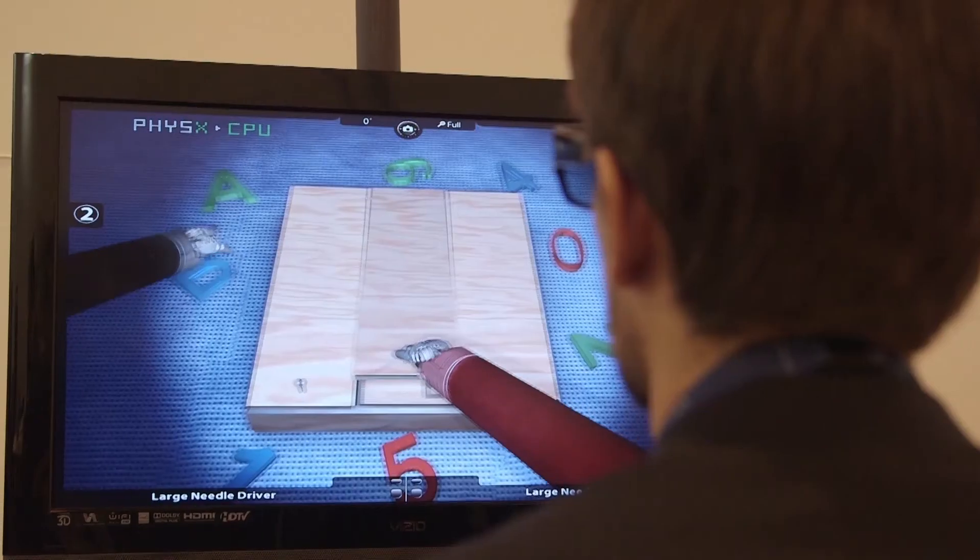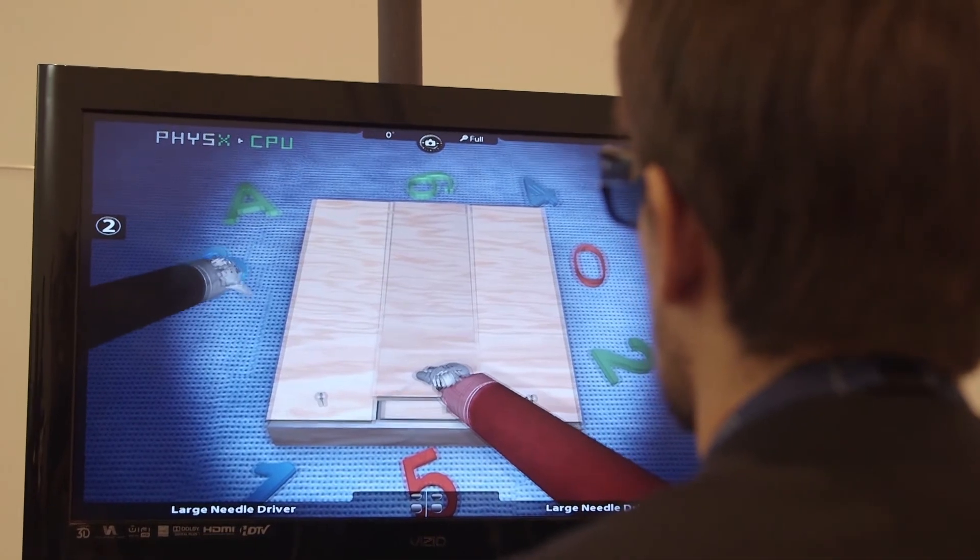I am in the third year of residency and I've never used a robot before. I am interested in robotic surgery, and since we don't have a robot in our centre, I need to practice here when I have the opportunity.